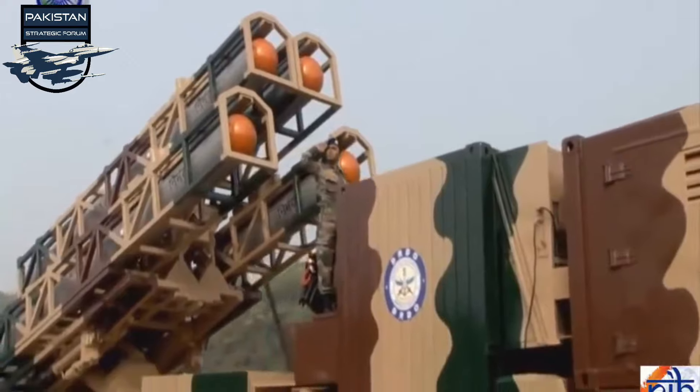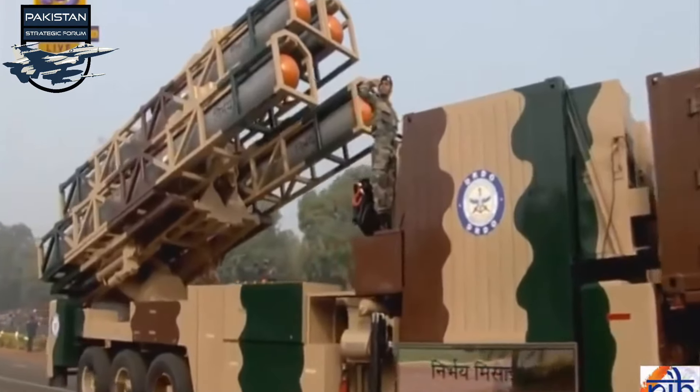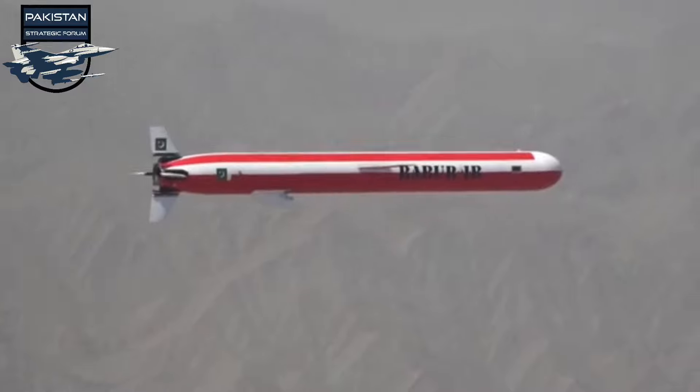Nirbhay's guidance system includes mid-course guidance with ring laser gyro inertial navigation systems and MEMS (micro-electromechanical sensors) gyroscopes, augmented by GPS and India's indigenous NavIC satellite guidance system. In the terminal phase, it uses an active radar homing guidance system. Its maximum range is 1,000 kilometers, a few hundred kilometers more than Babur — the only domain in which Nirbhay carries an edge over Babur.